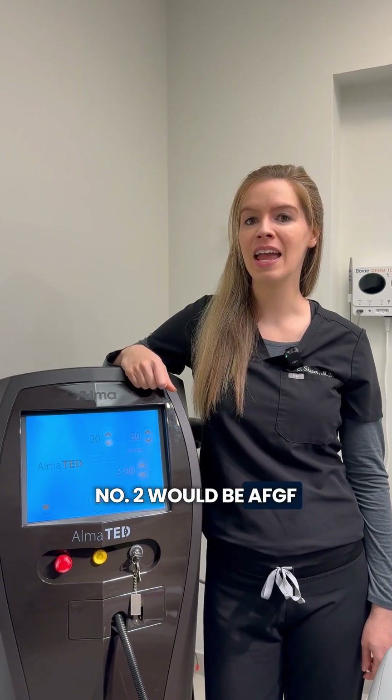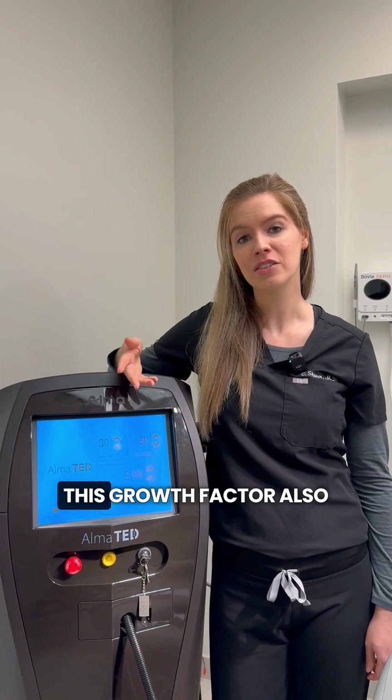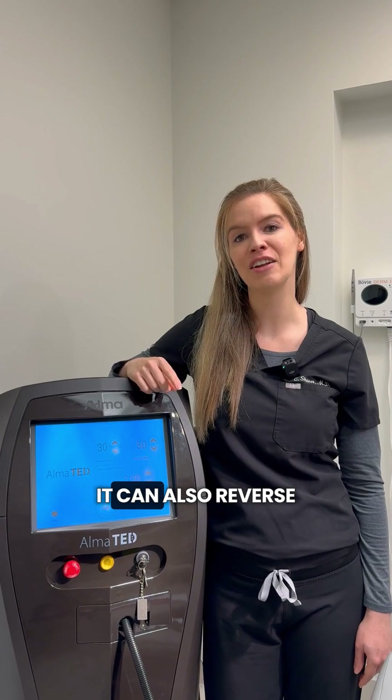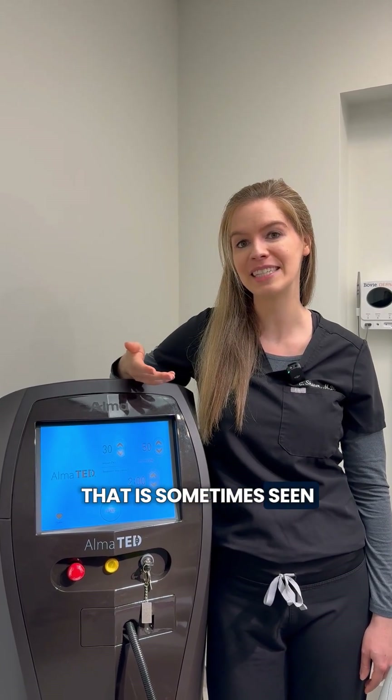Number two is AFGF — Acidic Fibroblastic Growth Factor. This growth factor also improves circulation around the hair follicles. Interestingly, it can also reverse depigmentation of the hair shaft, which is where people sometimes notice a reversal of graying.